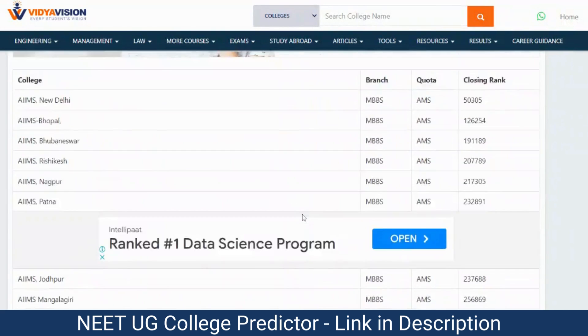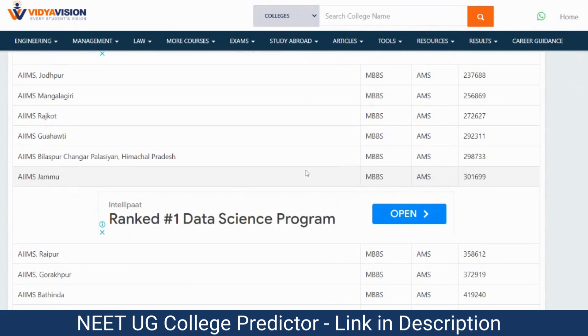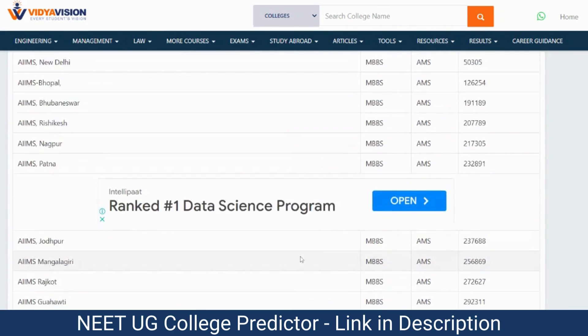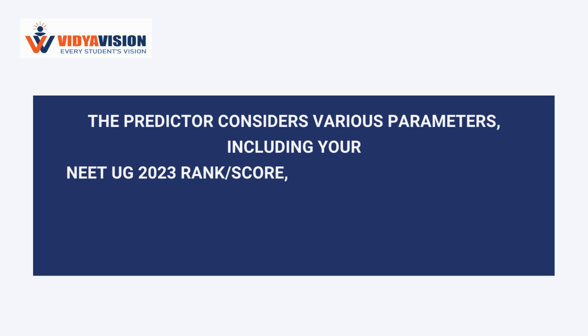Once you submit your details, the tool will generate a detailed report indicating your score and the colleges you may be eligible to apply for. The predictor considers various parameters, including your NEET UG 2023 rank, score, category, and reservation if any.